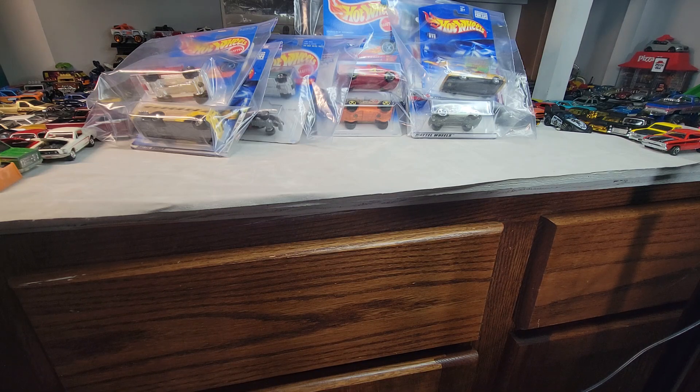Welcome back to Doll Star Diecast. Got a Kelly's Toy Stop Hot Wheel show for you. Let's get them out of the bags.